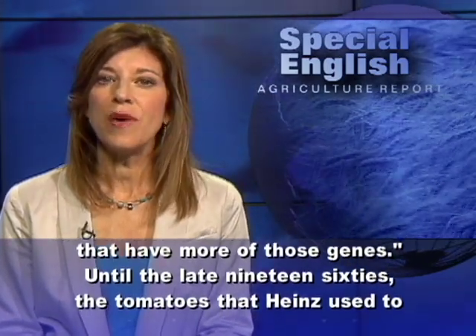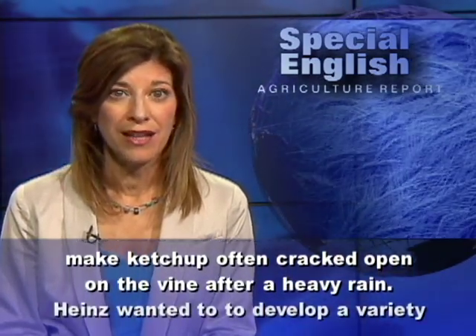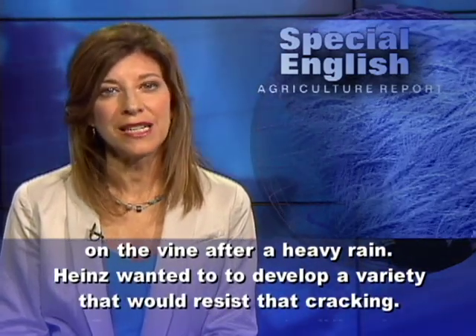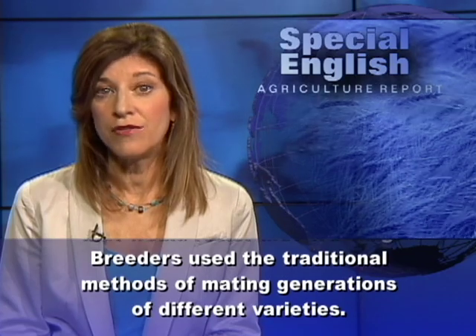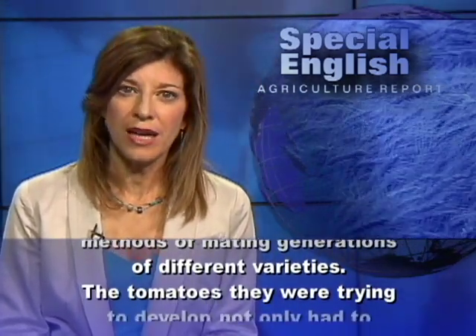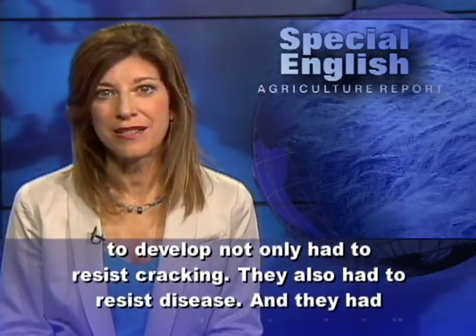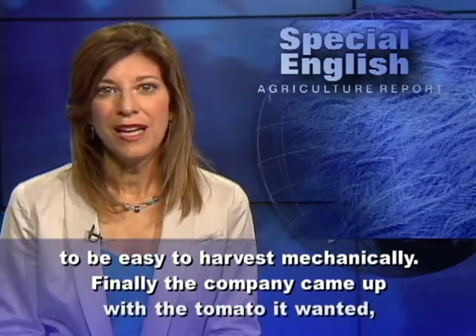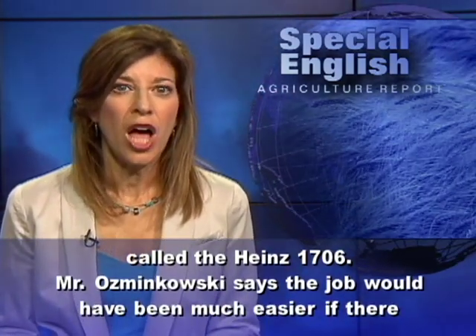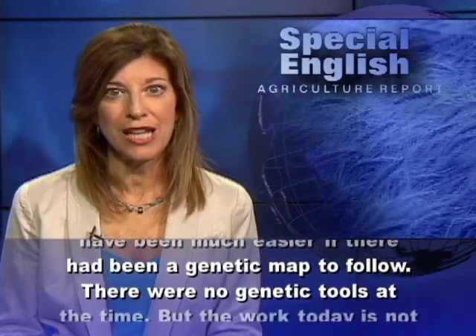Until the late 1960s, the tomatoes that Heinz used to make ketchup often cracked open on the vine after a heavy rain. Heinz wanted to develop a variety that would resist that cracking. Breeders used the traditional methods of mating generations of different varieties. The tomatoes they were trying to develop not only had to resist cracking, they also had to resist disease, and they had to be easy to harvest mechanically. Finally, the company came up with the tomato it wanted, called the Heinz 1706. Mr. Osmankowski says the job would have been much easier if there had been a genetic map to follow. There were no genetic tools at the time.